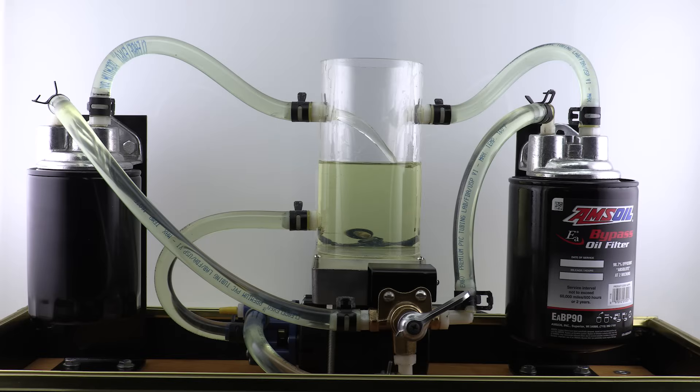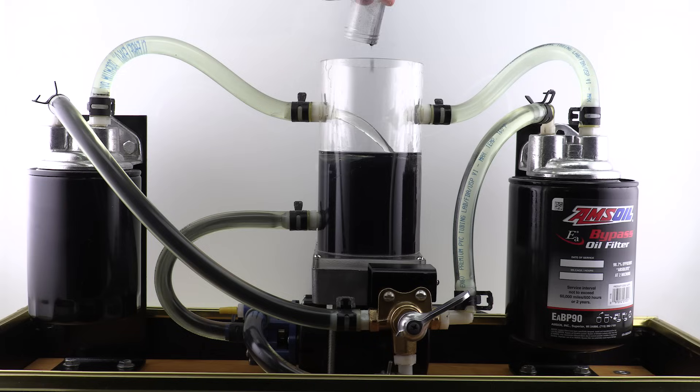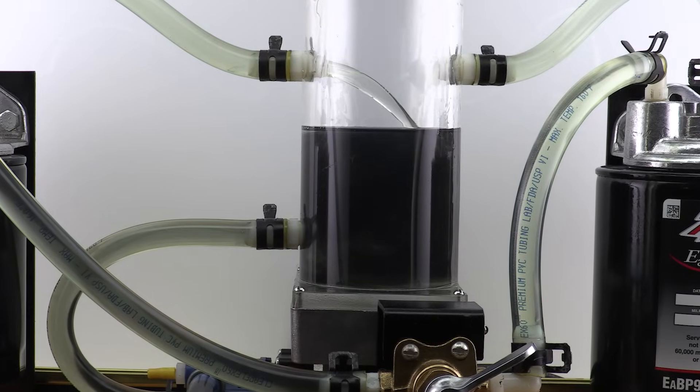This demonstrator illustrates the power of bypass filtration in action. Wear particles 5 to 10 microns in size are added to the demonstrator. This is the typical size of particles commonly ingested into engines as dirt through the air filter or as a byproduct of normal combustion. Particles this size can cause abrasive wear and modify the design clearances of the engine.